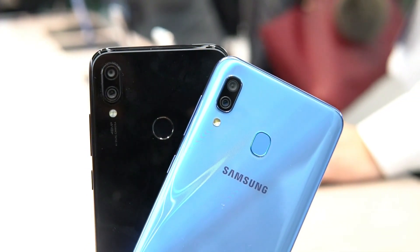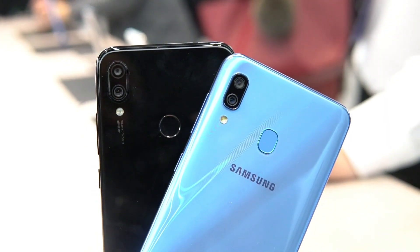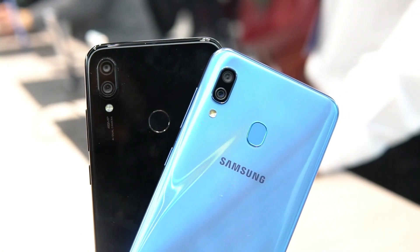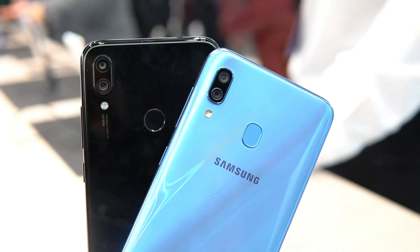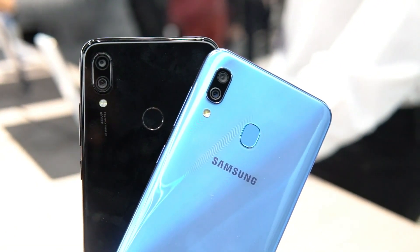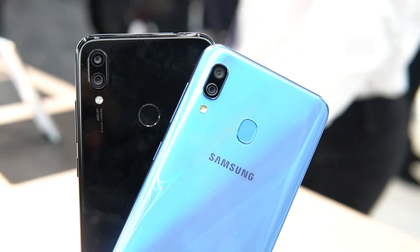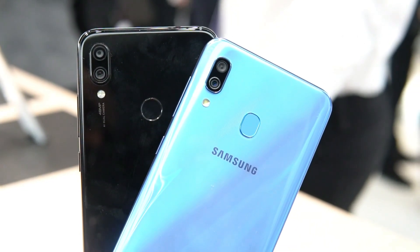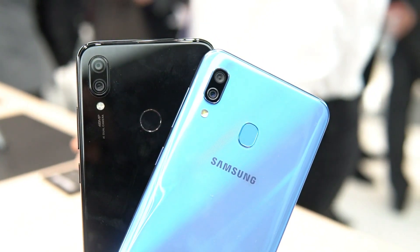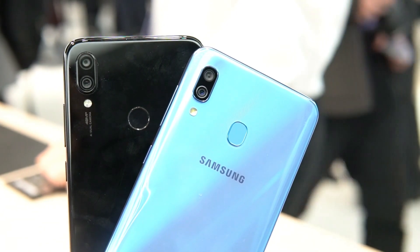First, let's look at the specifications. We have a 6.4-inch Full HD+ AMOLED display on the Samsung Galaxy A30, while the Redmi Note 7 has a 6.3-inch Full HD+ display. For the chipset, the Samsung Galaxy A30 has the Exynos 7885 octa-core, while the Redmi Note 7 has the Snapdragon 660 octa-core. Both devices are offered in 3GB and 4GB RAM with 32GB and 64GB storage options.